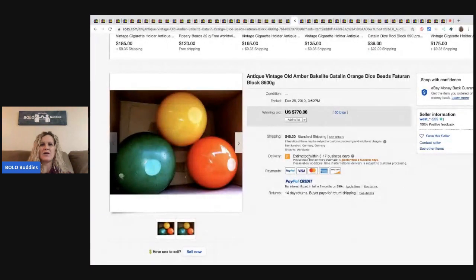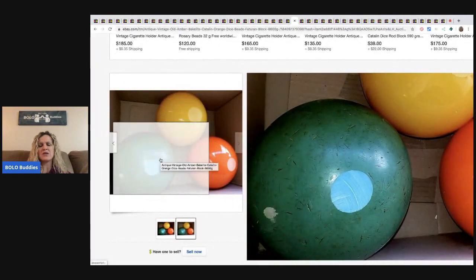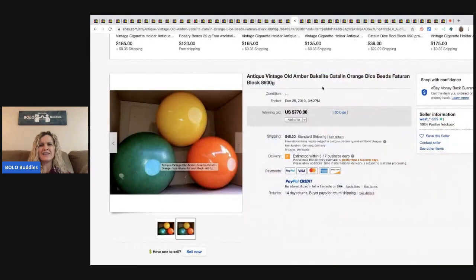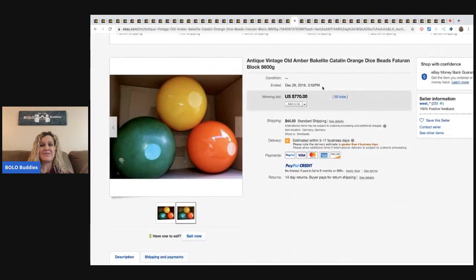The next one are these vintage old amber Bakelite Catalan orange dice beads. I wish there were more pictures — this leaves me curious. Are these for jewelry? They say dice but it also says beads. They sold for $770. I mean, they're listed as 16 centimeters, but that really doesn't tell me much.